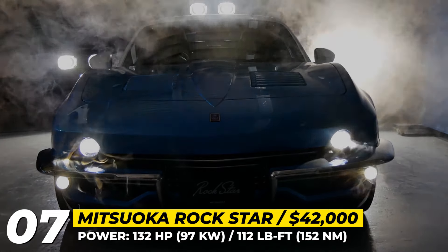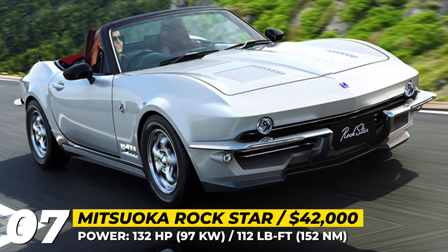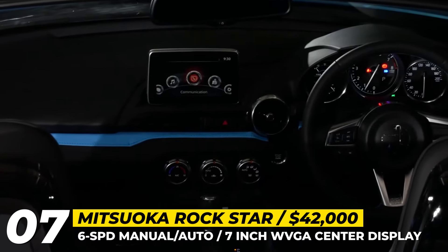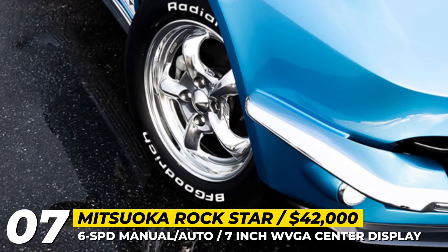Mechanically, the Rockstar is a good old Mazda MX-5. The 1.5L Skyactiv engine produces 132 horses, while the interior greets you with Mazda's infotainment, a new leather trim and a few added badges.